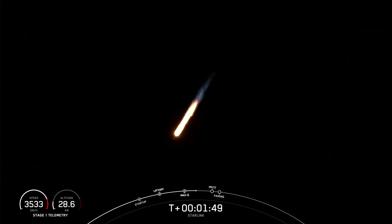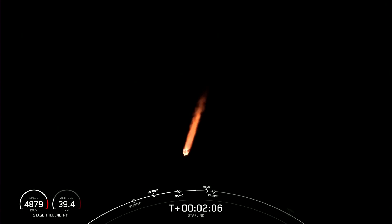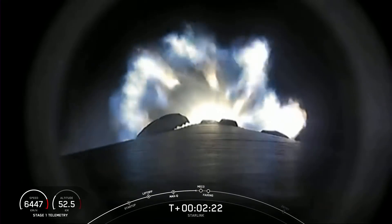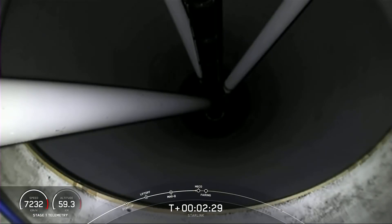MVAC chill started. The third event is second engine startup one, and this is where that single MVAC engine on the second stage lights up and propels the second stage, along with the Starlink satellites, to orbit. Just a few seconds after second engine startup one, there will also be fairing deployment, so you'll want to keep an eye out for that.